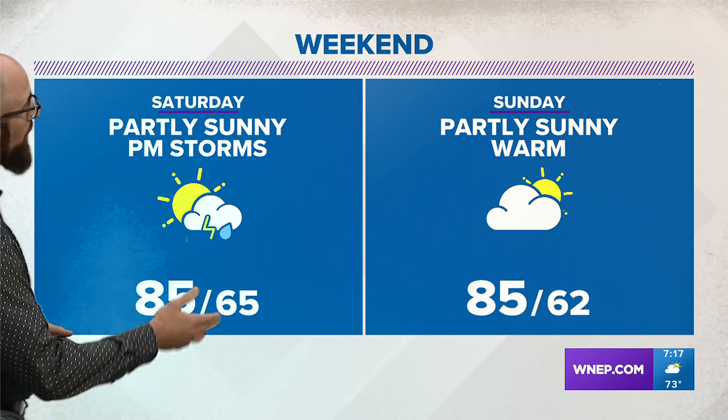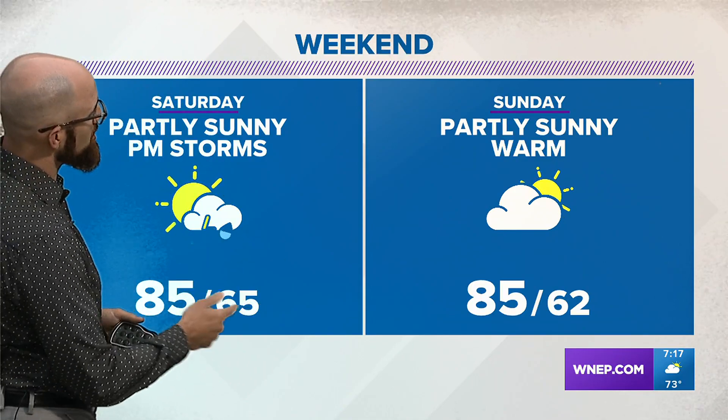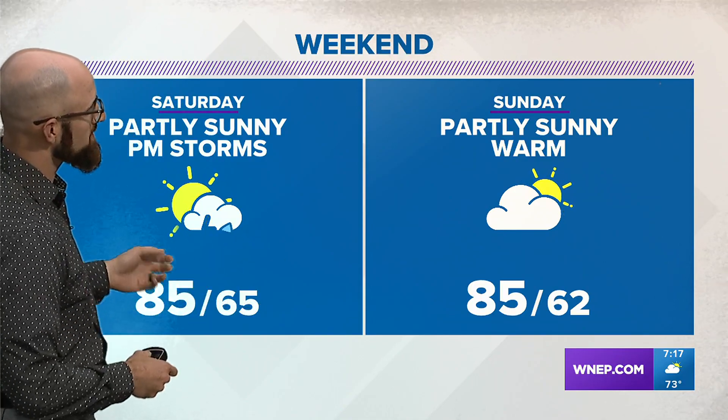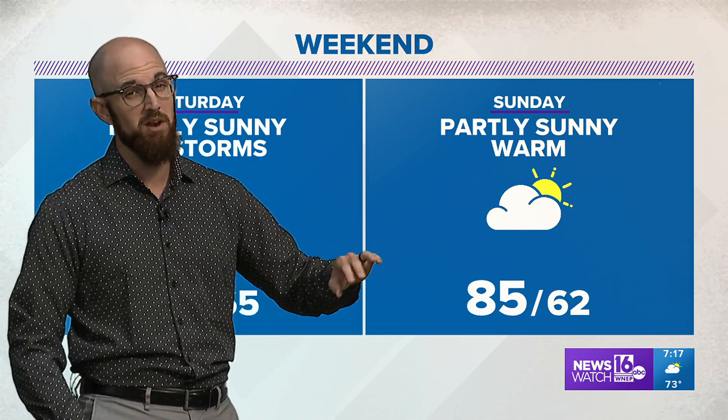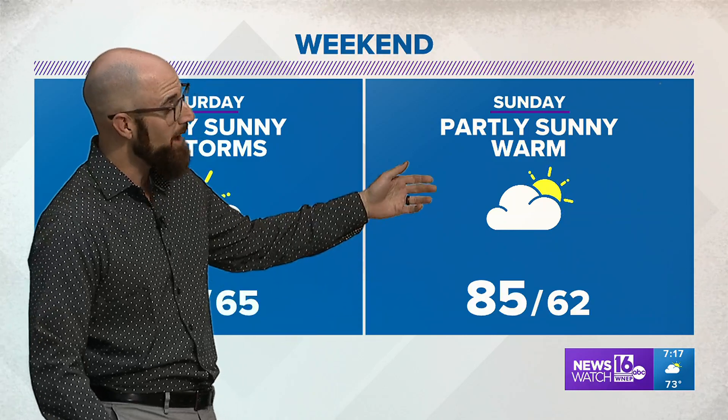For the weekend, I'm going to start off on a bit of a wetter note — not in the morning, but Saturday afternoon looks like there will be the chance for some storms, with temperatures in the mid 80s. Sunday right now would be my pick of the weekend. Looks like very minimal, if any, chance for storms, with highs that day also expected to be in the mid 80s.